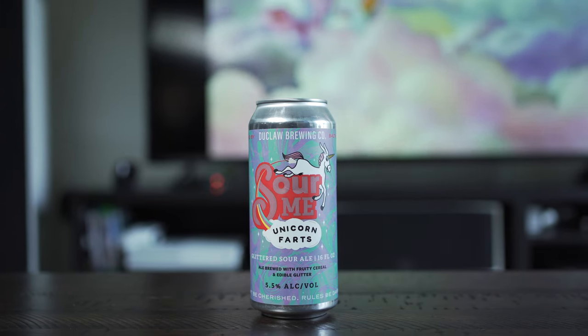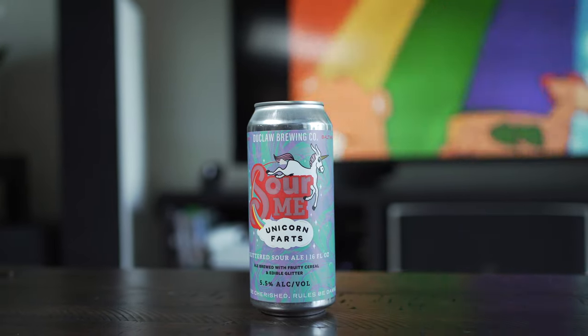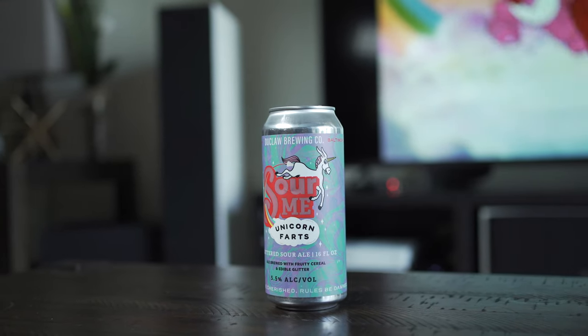Hey guys, welcome back. Today we're checking out the Duclaw Brewing Company's Unicorn Farts. So yeah, that's what the beer is called — Unicorn Farts.